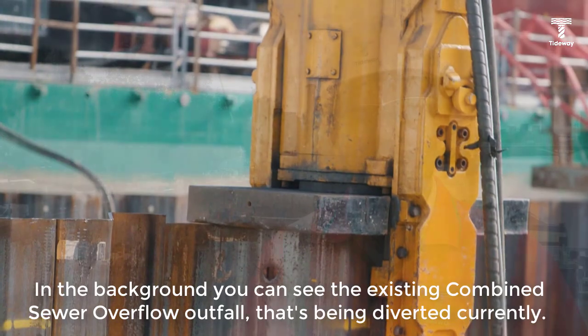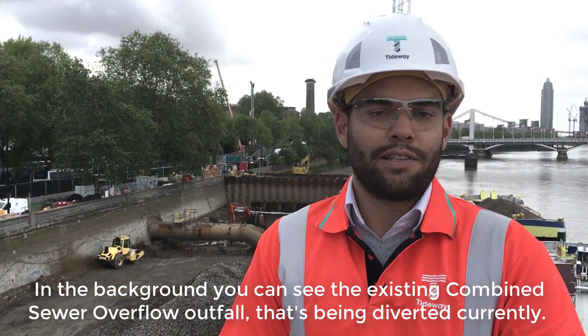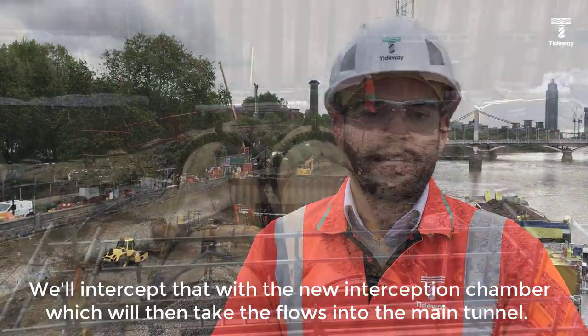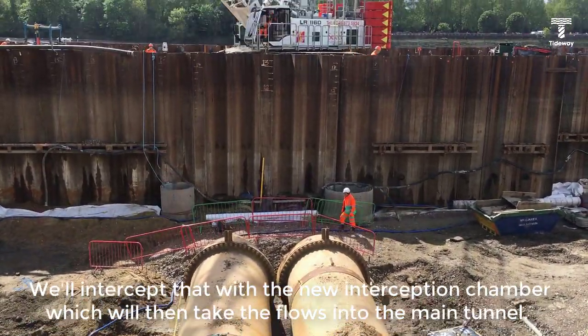In the background you can see the existing combined sewer overflow outfall that's being diverted currently. We'll intercept that with the new interception chamber, which will then take the flows into the main tunnel.